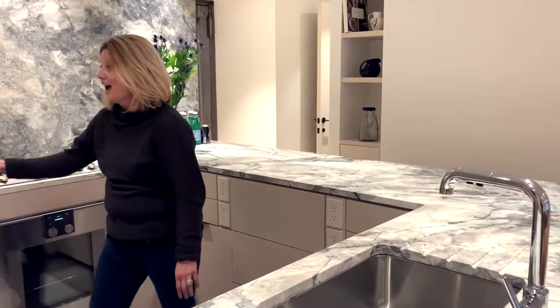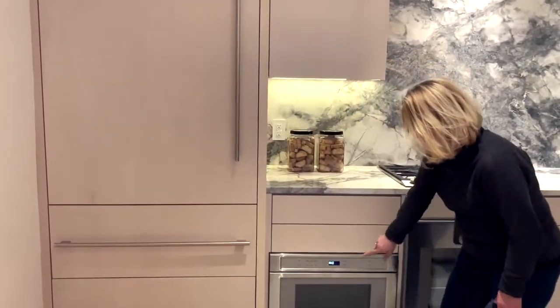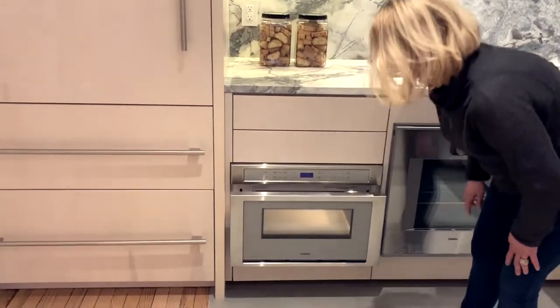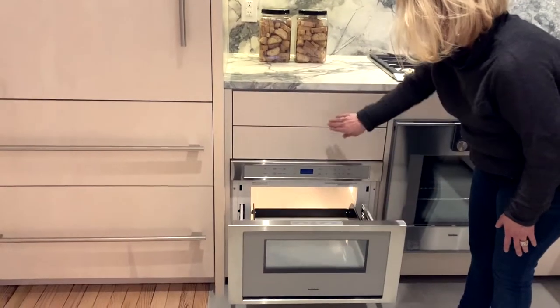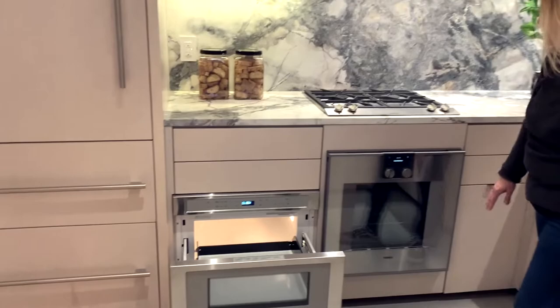This kitchen has a very large refrigerator for food storage, and an under-the-counter microwave that's easy to get to, and lots of cabinets to store utensils.